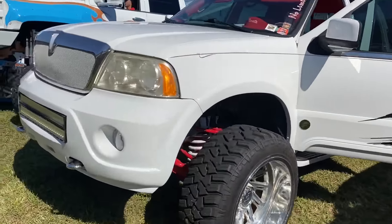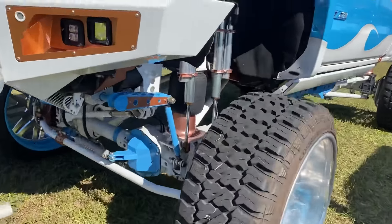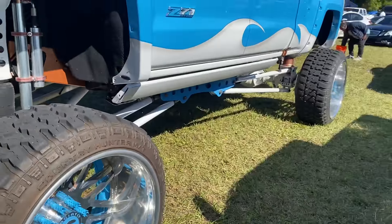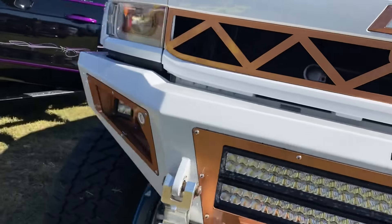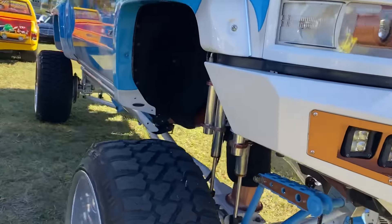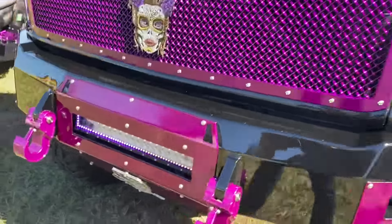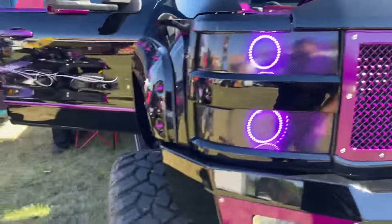We got the classic Chevy body right here. This is a pretty popular truck — the I-95 Motorsports build. Straight axle swap, full air ride, 4G Autos, all fully custom. This truck's won a couple of events in the last couple of years. Very popular truck. Also, this truck right here — every single thing is painted. I-95 Motorsports, shout out to them.